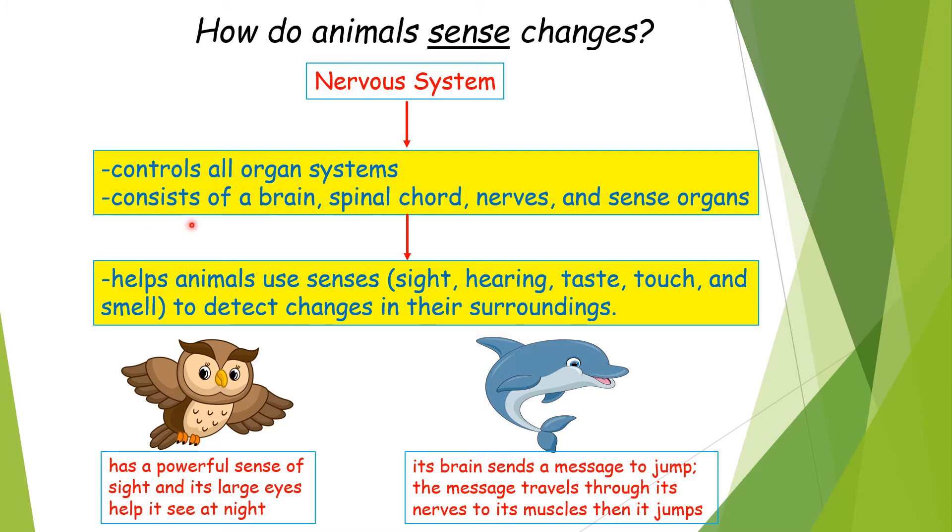The nervous system consists of a brain, spinal cord, nerves, and sense organs. It helps animals use their senses — sight, hearing, taste, touch, and smell — to detect changes in their surroundings.